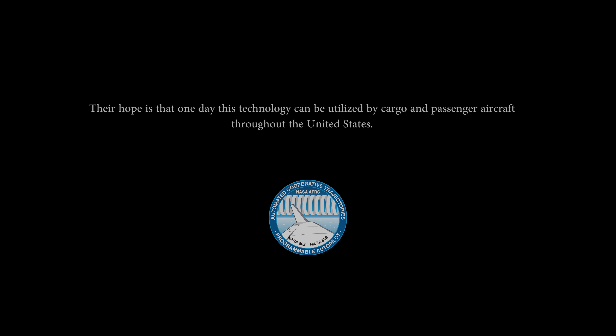What we're noticing on this flight is that the power required to maintain a constant position when our wing tip is in the wake is less than it is required when we're not in the wake, which means we're gonna save fuel — that's the idea.